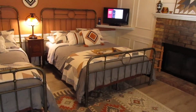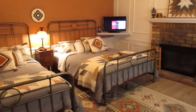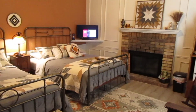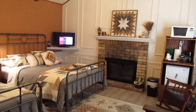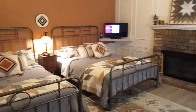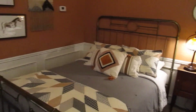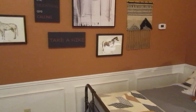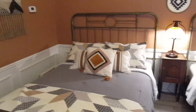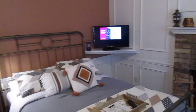Heck yeah! This one's got a southwestern theme to it. It's got two full-size beds and a fireplace, and I love how it's decorated in here. Does this not look inviting after a long day of travels? Got some beautiful artwork on the wall — I like that one, it says 'the mountains are calling.' Very inviting and very relaxing.